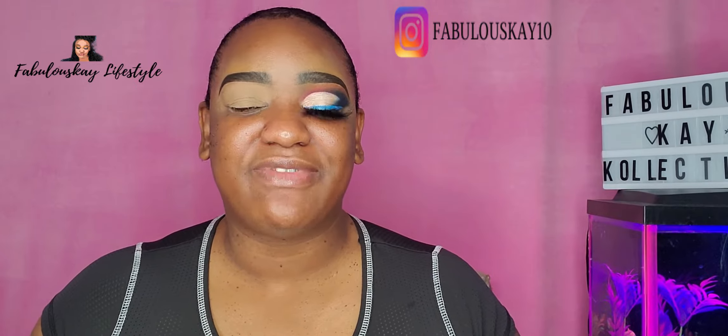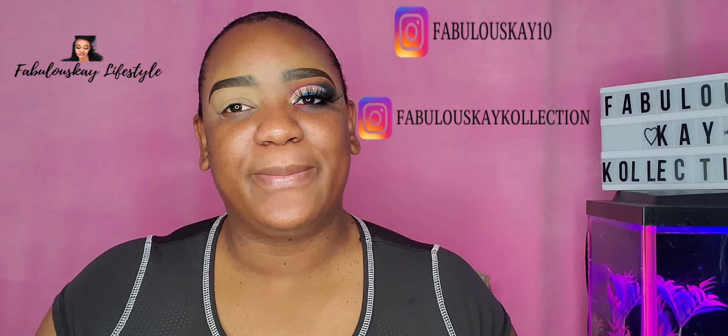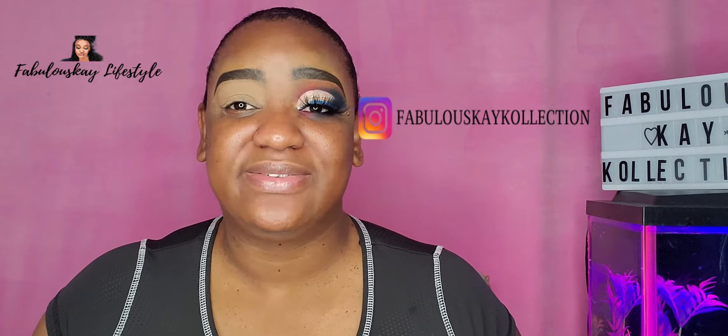So guys, before we get into the video, remember to like, share, and subscribe to my channel. Remember to follow me on my Instagram handles at FabulousK10 and FabulousKCollection, which is my makeup page and store page respectively. Also head on over to FabulousKCollection.com to get your Valentine's Day gifts.